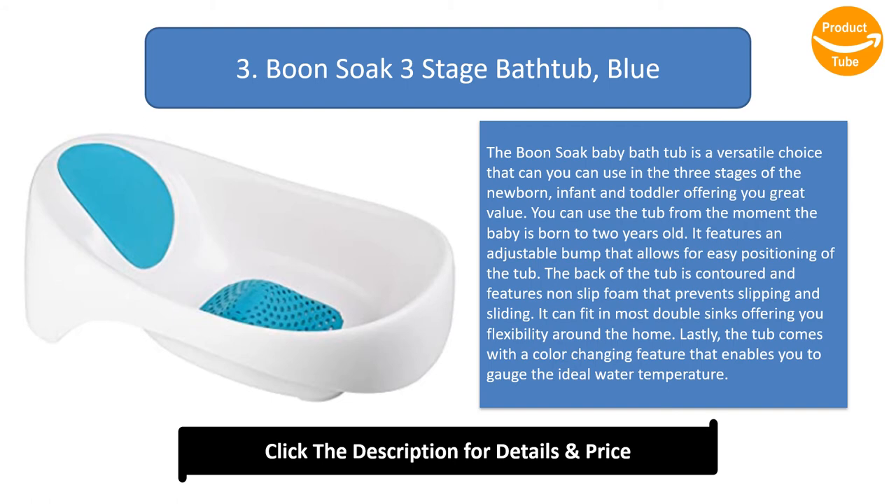The back of the tub is contoured and features non-slip foam that prevents slipping and sliding. It can fit in most double sinks, offering you flexibility around the home. Lastly, the tub comes with a color-changing feature that enables you to gauge the ideal water temperature.